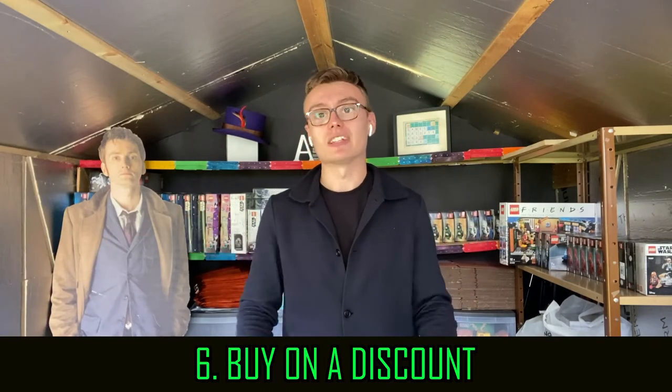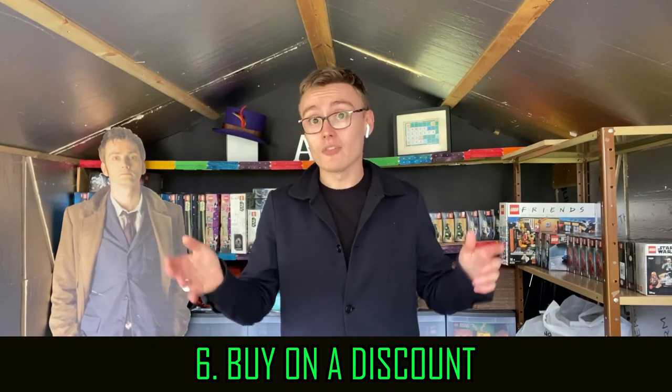Number six: buy on a discount. Most of that Lego I recently got, I bought at between 20% to 40% discount. On top of that, with certain items I may have got VIP points if I bought them online, or Honey Gold back, or Nectar points. So not only have I bought them on a discount, I'm also getting something else back as well, making an even bigger discount. You go on Lego Shop at Home, have a look in the sale — though for the last six months or so, the sale's been pretty poor in my opinion.